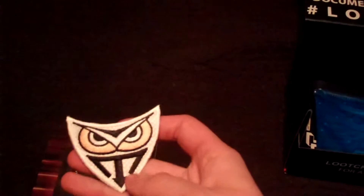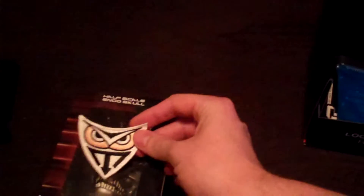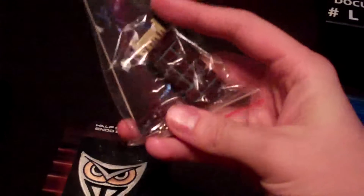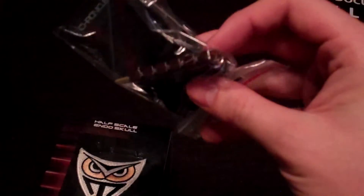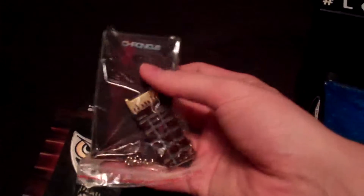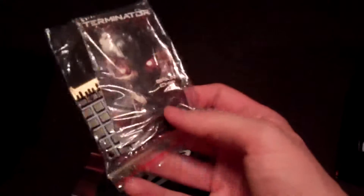What else do we got here? So we got a little patch - kind of looks like an owl. I'm not a hundred percent sure what that is. And then this looks like a Skynet brain chip keychain for the endo skull. We'll find out what exactly they do - or it's just a brain chip keychain.